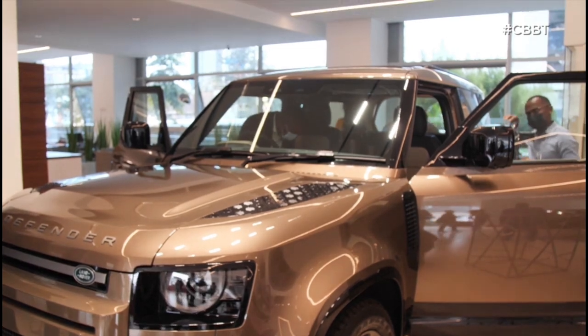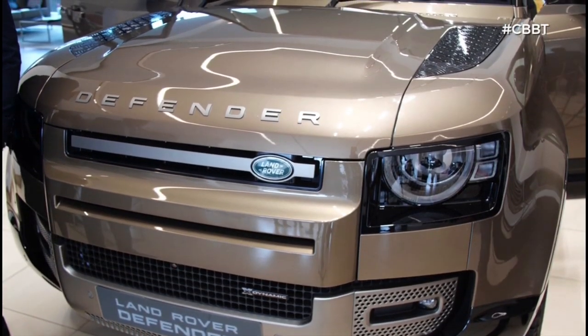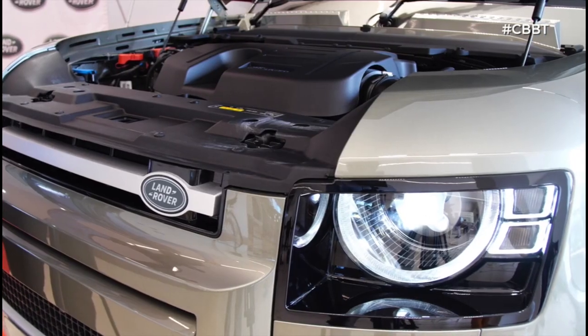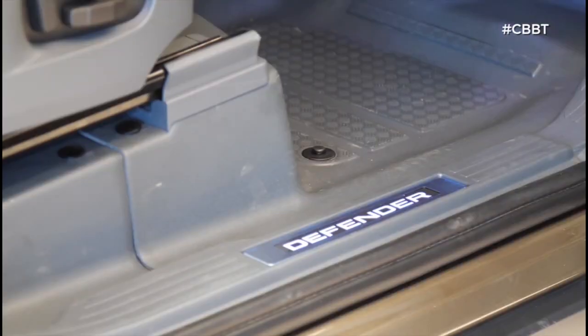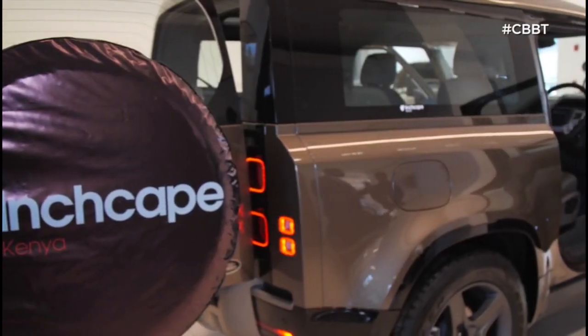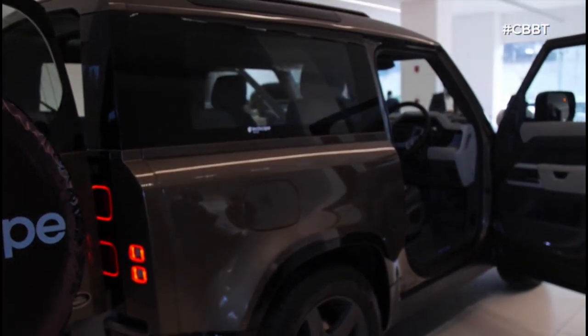Do you reckon this vehicle has what it takes to beat the likes of the Jeep Rubicon also in the market, or even the Kenyan-made Mobius? This one is on a higher scale, but I'm really impressed. Powerful engines in a well-thought-out design, a very capable 4x4 system, and an infotainment system that is out of this world — Pivi Pro. It's got a lot going for it, but what do you think? Drop your thoughts on the social media handles below. This is Big Boy Trev reporting live and direct from Inchcape — see you soon for the full Defender 90 review.